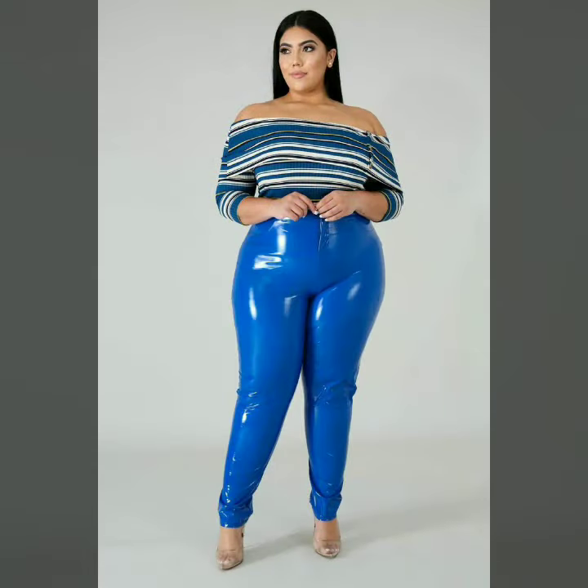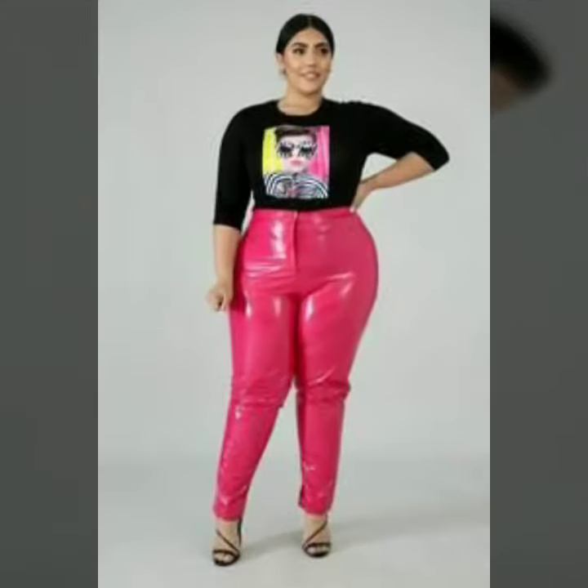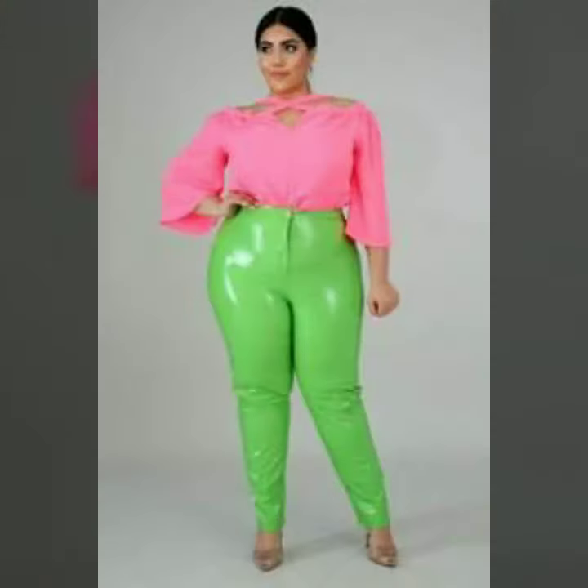Please watch the video till the end so that you do not miss any of these designs. Videos from our channel can give you a complete guide to new fashion. You can easily buy all the latest designs from the market and websites. You can buy these designs from amazon.com, esty.com, and aliexpress.com. All these websites are very famous and you can easily find the latest variety in the latest designs.